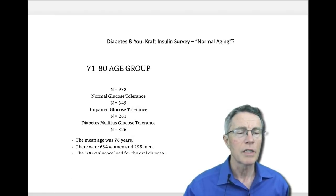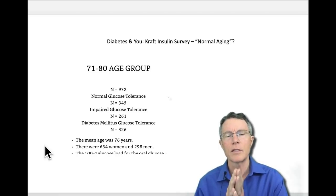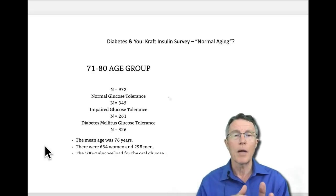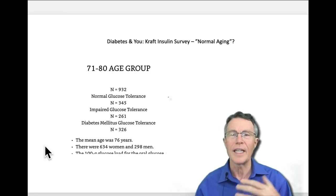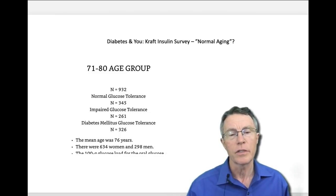Now, these numbers aren't entirely comparable — these were patients referred by doctors who had some suspicion, so they're not totally comparable to the CDC or UCLA numbers. But what they do show is a significant increase in insulin resistance and diabetes as we age, and also that old tests like fasting blood glucose just are not adequate.